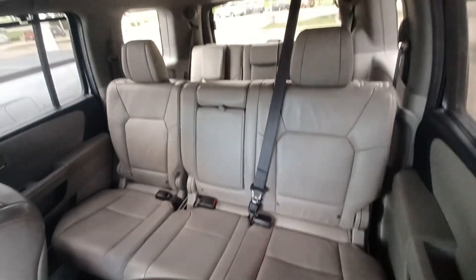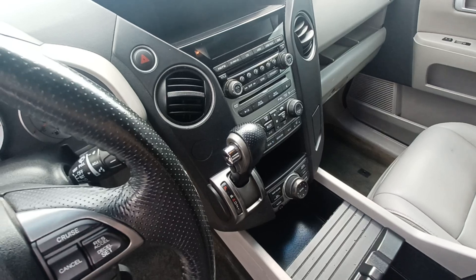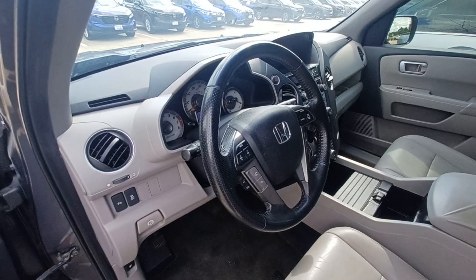Additional features include leather upholstery, automatic temperature control, wireless phone connectivity, and steering wheel mounted audio controls.